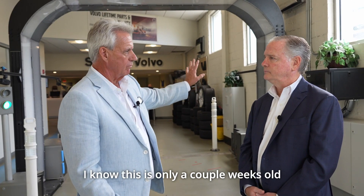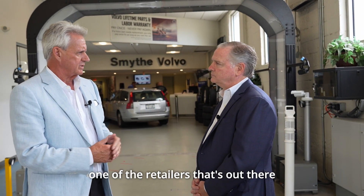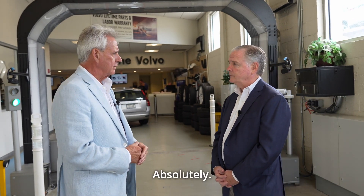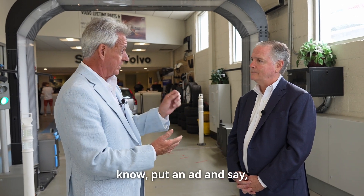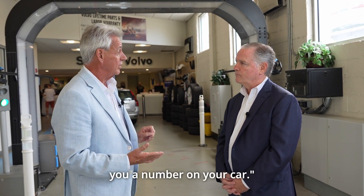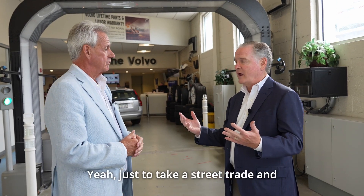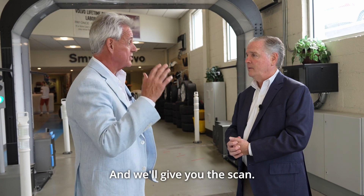I know this is only a couple of weeks old for you. Another question I had is — are you one of the retailers out there actively looking to buy cars? Absolutely. So have you considered maybe having customers come in, put an ad out and say, 'Come in for a free scan and we'll give you a number on your car'? That's a great idea. Just take a street trade and say it'll be a five-minute process. We'll give you the scan and a copy of it so you know exactly what you have.